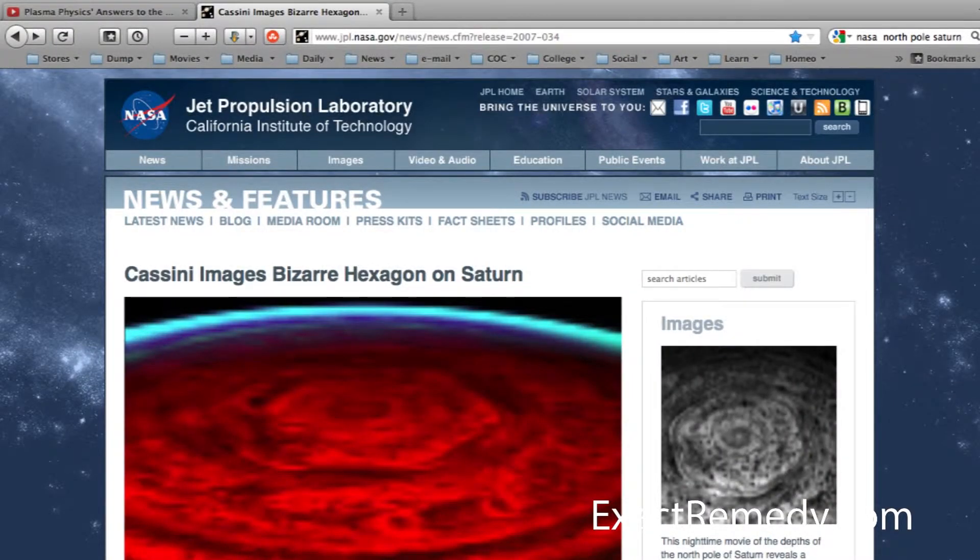The North Pole of Saturn I found interesting for two things. There's a gigantic hexagon-shaped cloud structure on the North Pole of Saturn. It's been stable for 30 years, at least as far as we know. And we never hear about it anywhere, ever — but you can find the pictures on NASA's and JPL's website.